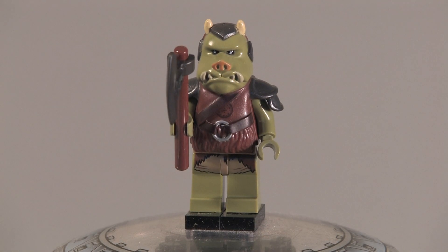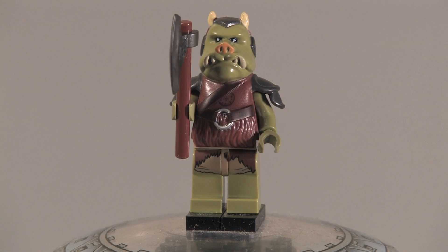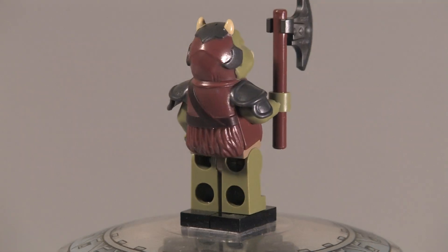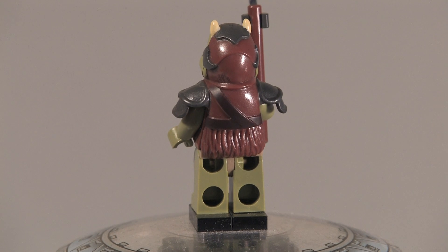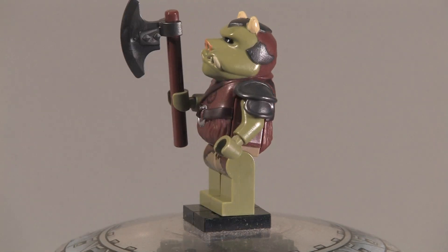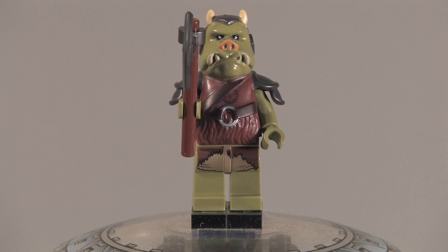Up next we got the Gamorrian Guard and he is a fantastic minifigure. You got a little bit of leg printing, a great head mold and torso, and this armor that goes over his arms with a pretty big axe. He's got back head printing and back torso printing. He's got weird green arms and a very nice pig nose — he is a really nice minifigure.